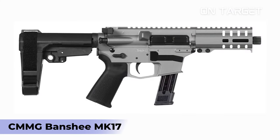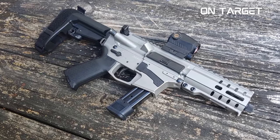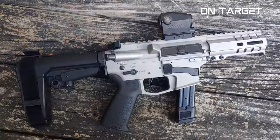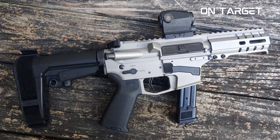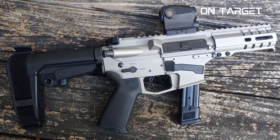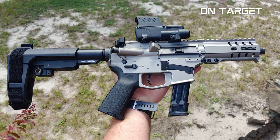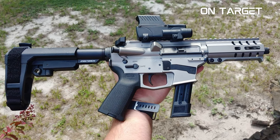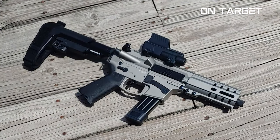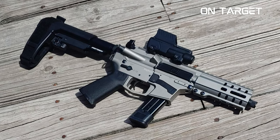CMMG Banshee Mark 17. The CMMG Banshee Mark 17 is an excellent PCC for those who don't want an overly expensive home defense or tactical weapon. This weapon offers impressive reliability — it's not prone to misfires and flaws in its operation. Fundamentally, this PCC is a compact weapon that utilizes P320 magazines, and its name is derived from the M17 handgun, which is currently used by the United States Army. The entire CMMG Banshee series is available in different calibers, such as the 7.62x39 and 9mm calibers.